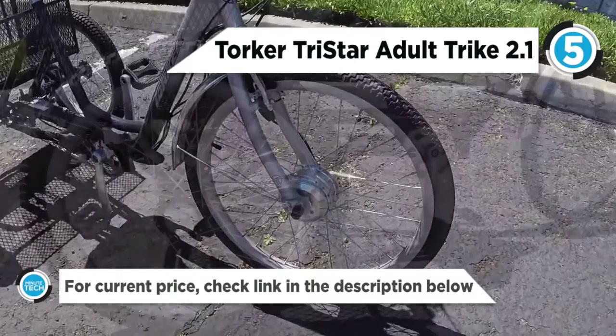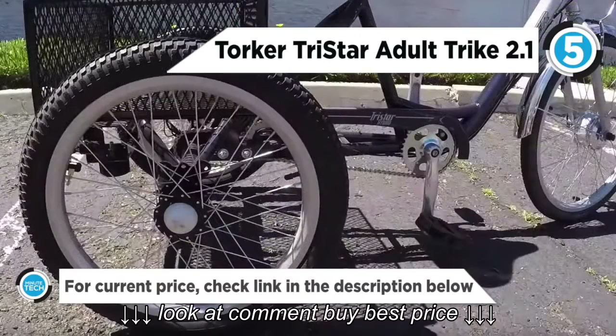It includes a chain guard, front fender, locking brake lever, and rear metal basket.